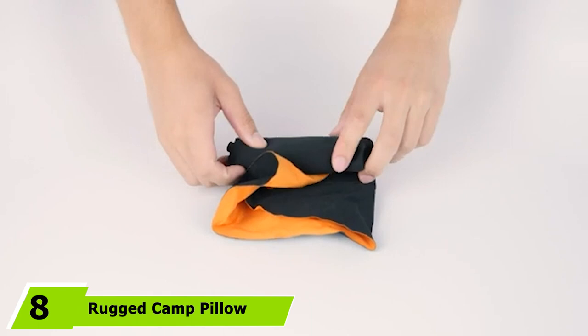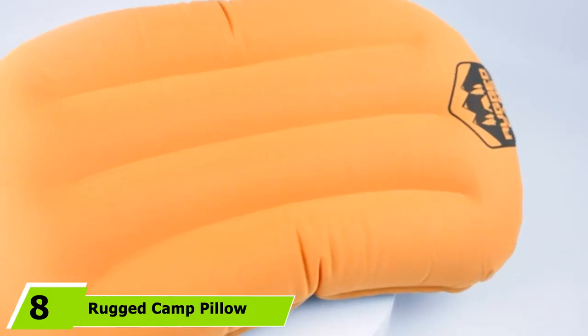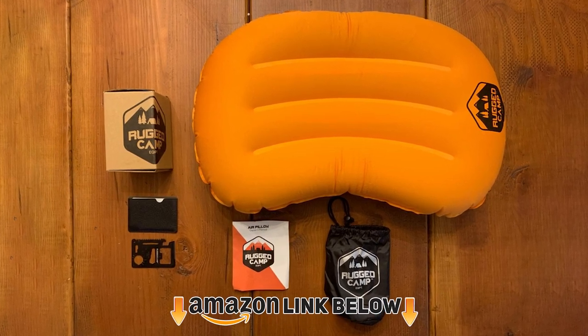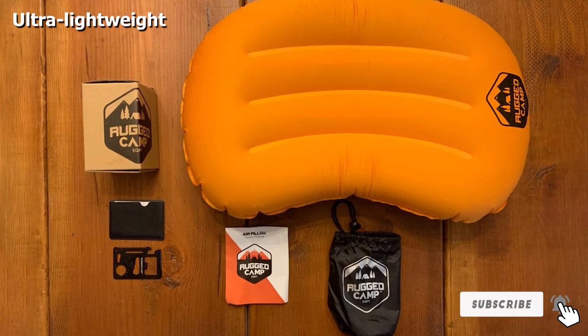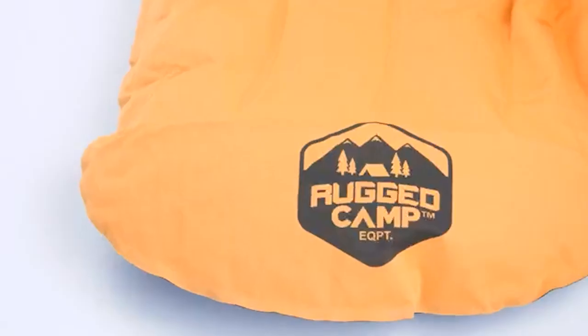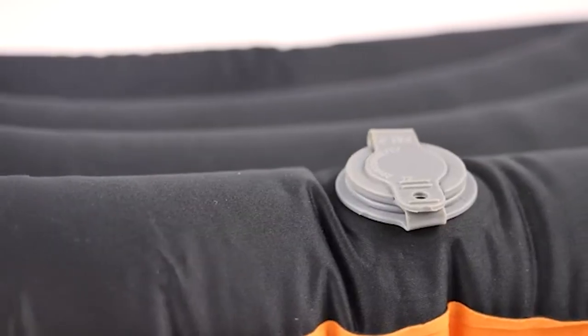The number 8 position is held by the Rugged Camp Pillow. It's another budget-friendly option if you're looking for a lightweight camping pillow. This is one of the lightest pillows I have ever tried, and it packs itself away into a ridiculously small space. It cradles your head to provide good overall stability and support too. However, not everybody might like the feeling of nylon on their face, and this pillow is not as comfortable as the others I have listed.